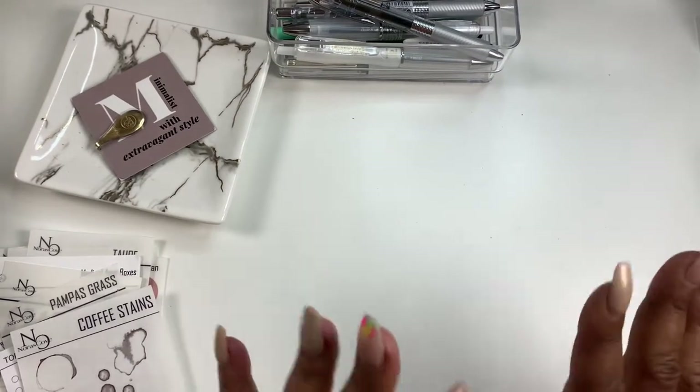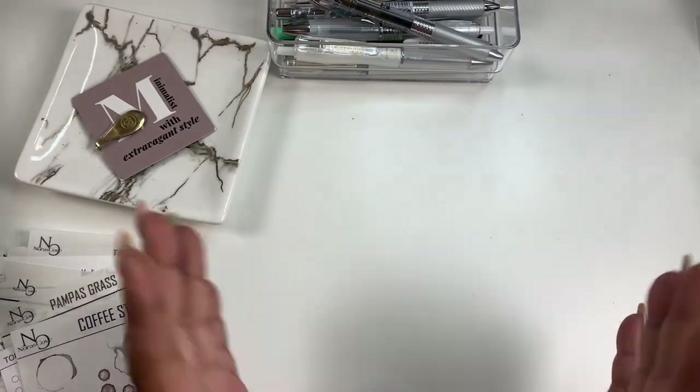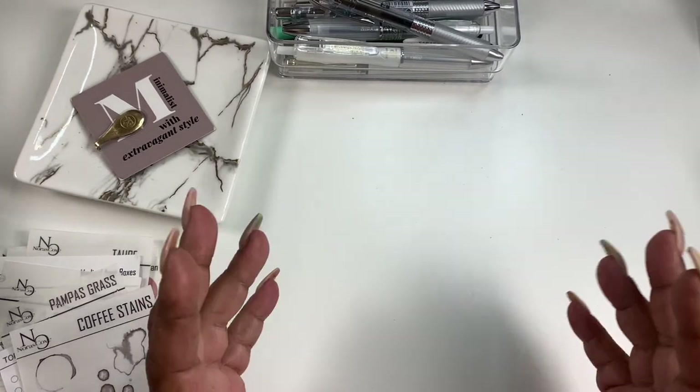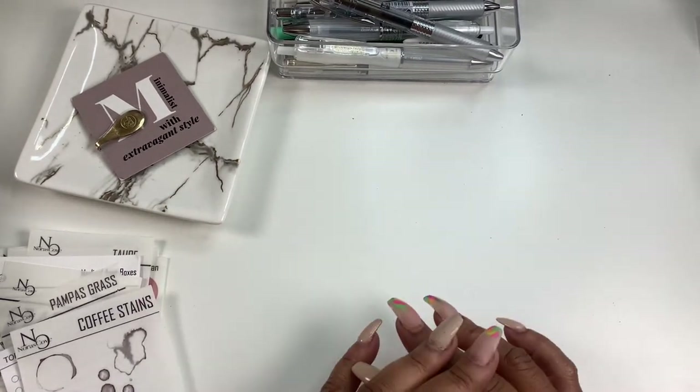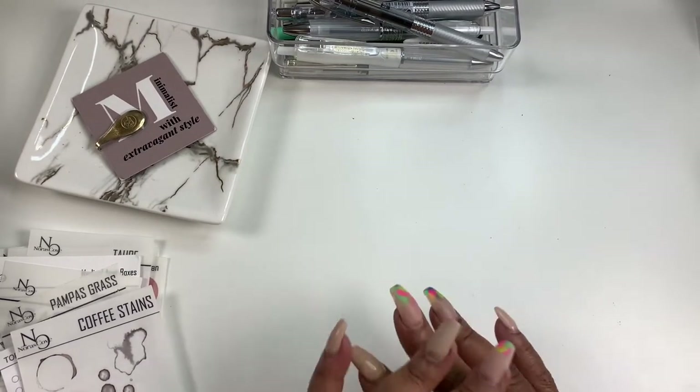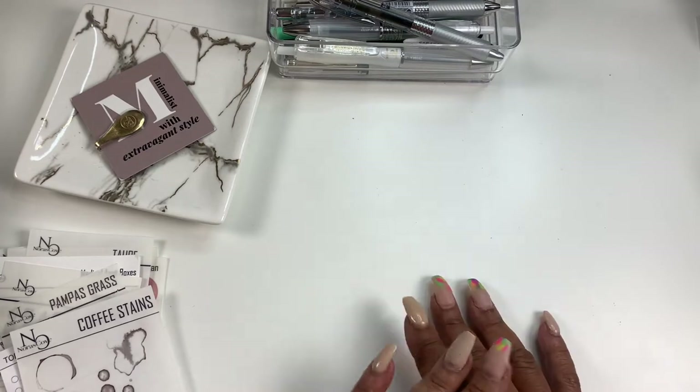Hey everyone and welcome back to Norris Cove. I'm Yoshida. I am the owner of Norris Cove, which is a functional planner sticker shop. We sell inserts, stickers — mainly functional stickers at the moment, but we do have mainly all of your functional needs covered.